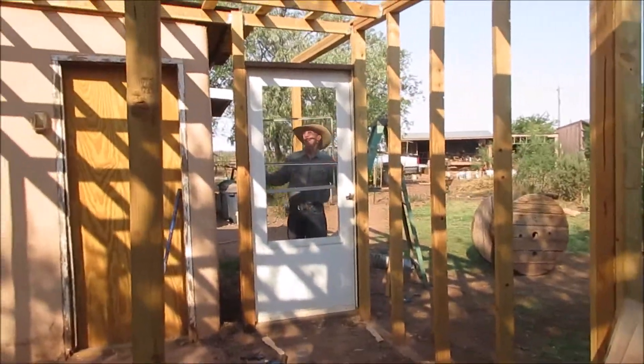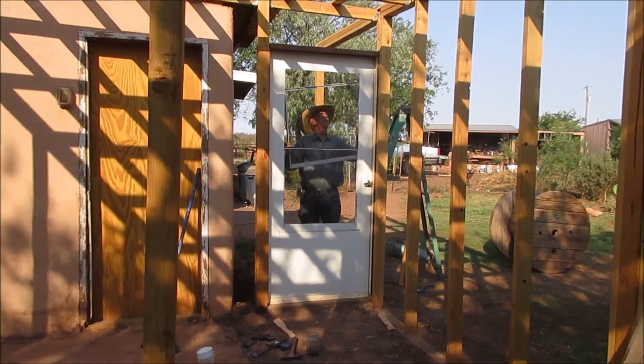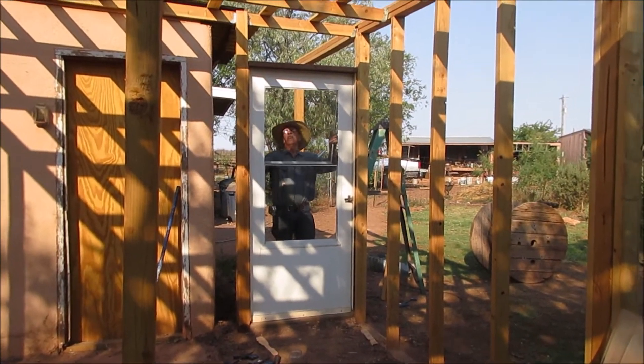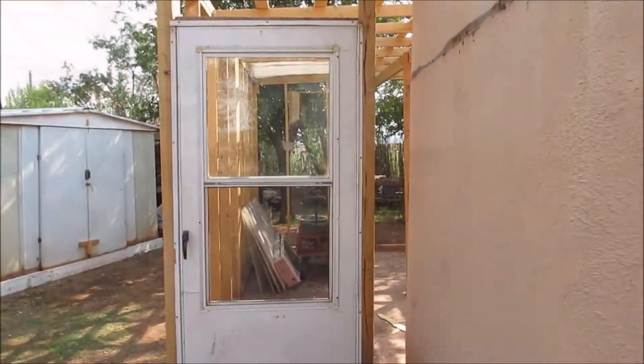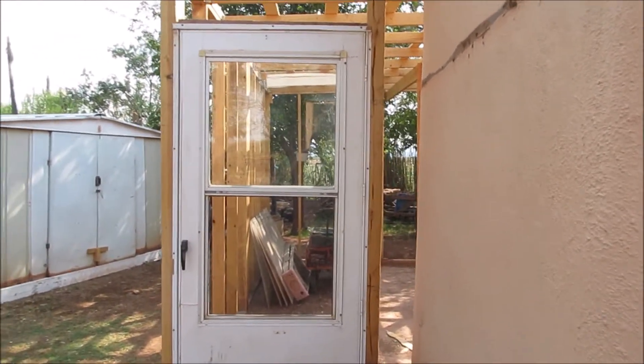Bill's putting the glass back in there. Looks nice. Bill got the door up, so we'll step inside my greenhouse.